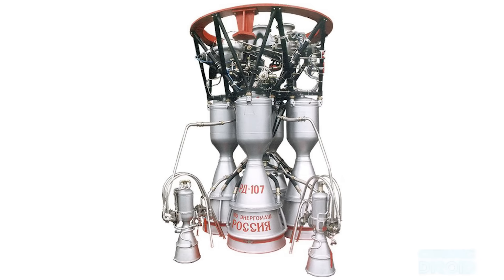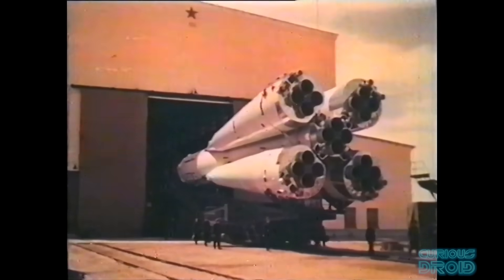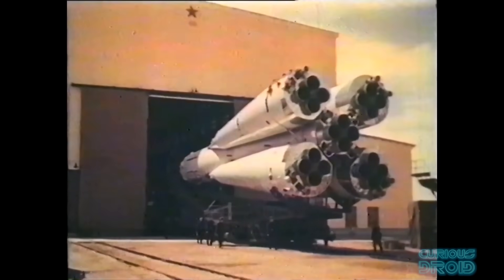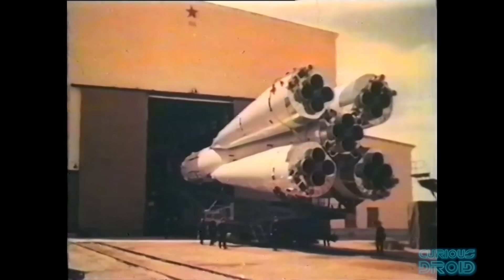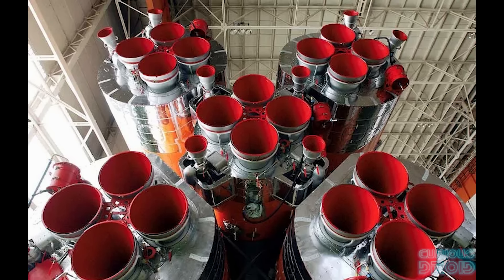Meanwhile in the Soviet Union, engineers had also come across the same instability in larger rocket designs. Their solution was to split the engine up into a single turbo pump feeding multiple smaller combustion chambers, usually four. If you look at the RD-107 engines used on the R7 rocket which launched Sputnik, you will see four boosters strapped to the base of the rocket, each with four nozzles — but in fact each is just one engine with four separate combustion chambers, and this is how the Soviets got around the instability issue.